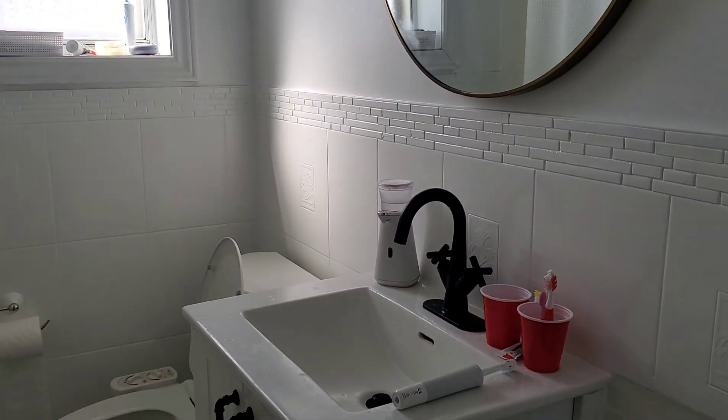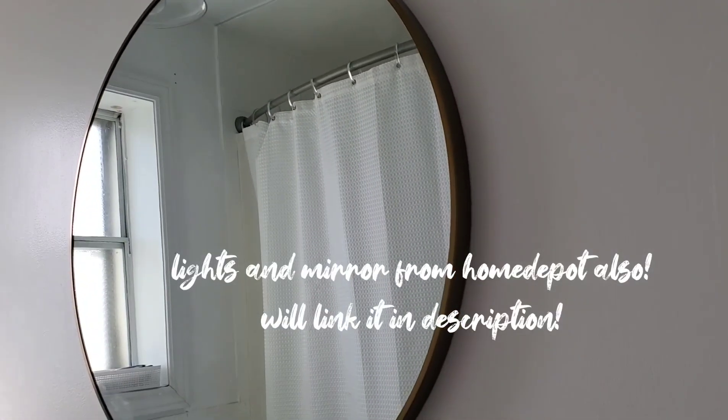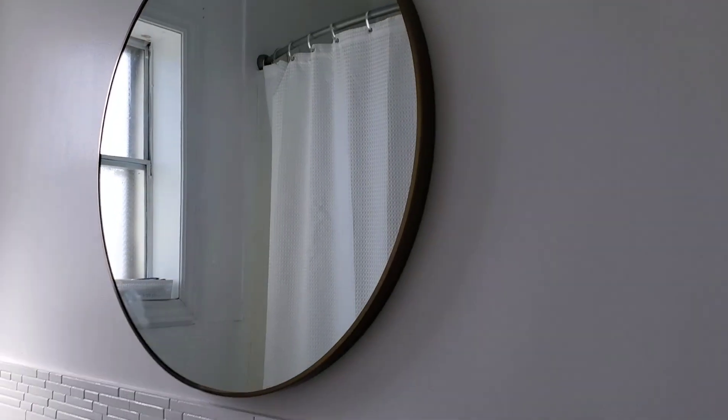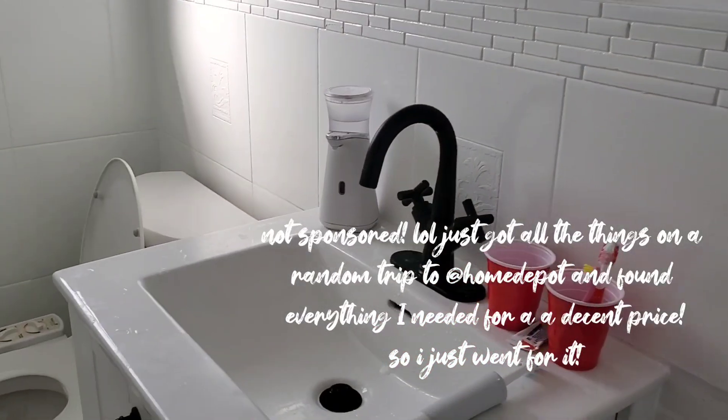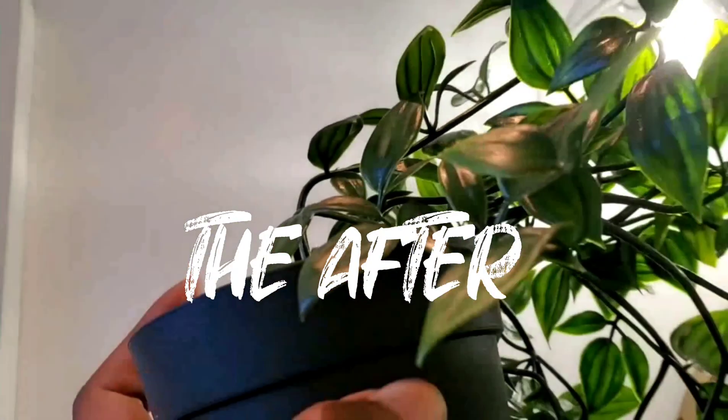Things are finally coming together. It's not done but almost there. We have the light fixtures in, which I love. We got the mirror in, my husband put in the vanity and the toilet, and we decided to go with a curved rod up here to allow for more space.